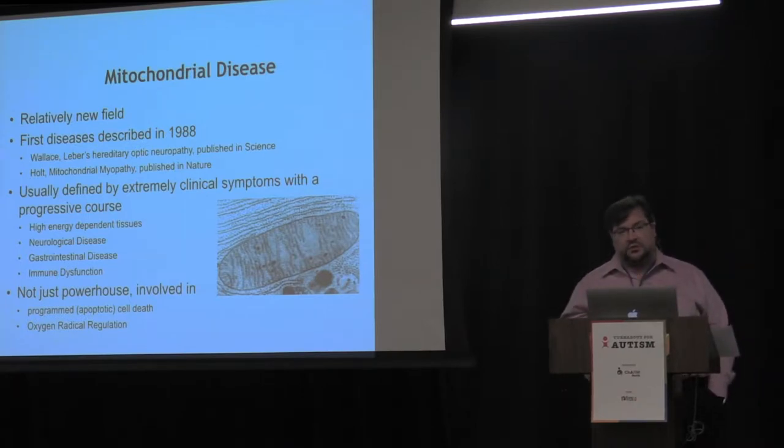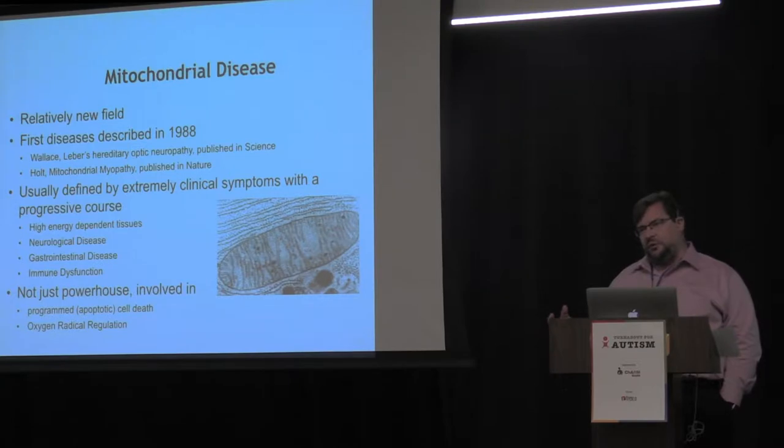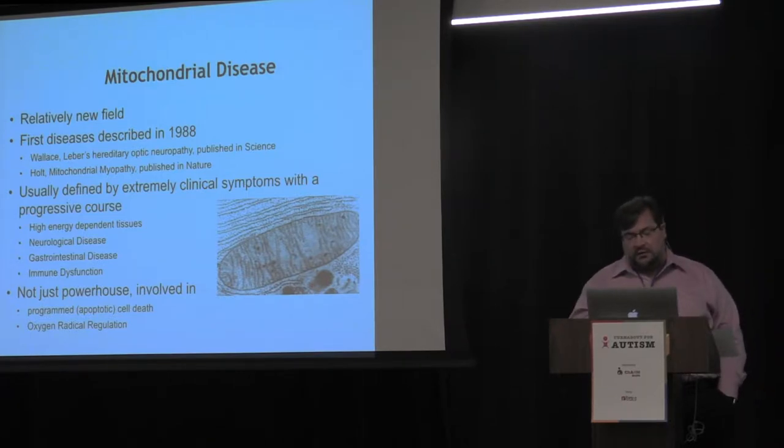The mitochondria is not just the powerhouse of the cell — it doesn't just make energy, but it has roles in almost every metabolic pathway in the body. Since it's so highly connected with other metabolic pathways, when other parts of the cell and body aren't working well, the mitochondria is affected or tries to compensate. So it can be brought into or affected by many diseases.